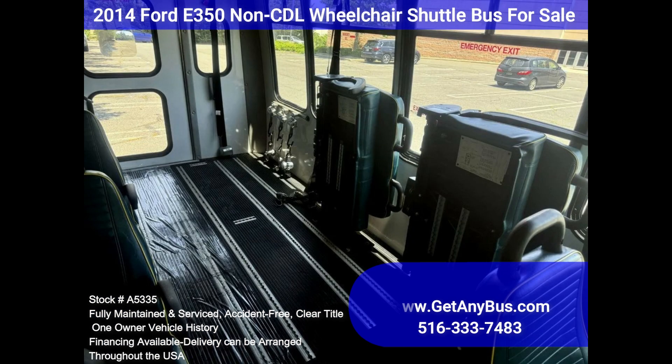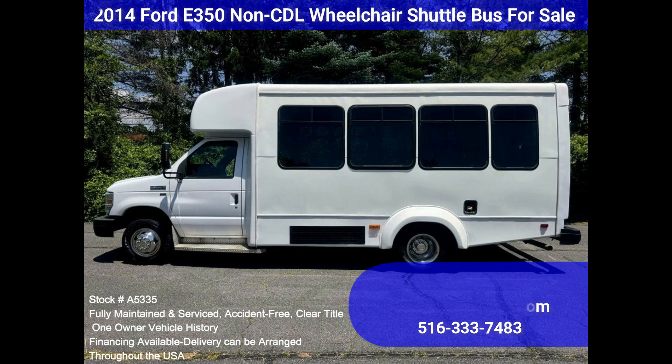This premium-quality bus is spacious and can accommodate up to three wheelchair positions, guaranteed to provide passengers and drivers with a smooth and comfortable ride.